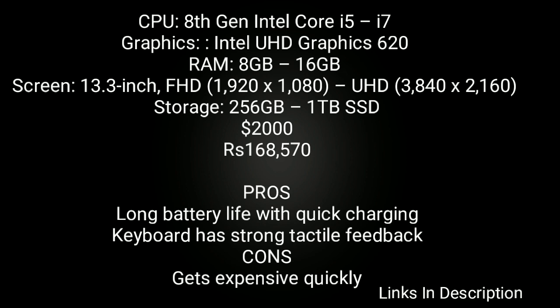It is powered by 8th generation Intel Core i5 and i7 processor, comes with Intel UHD Graphics 620, RAM ranges from 8GB to 16GB, comes with screen options of Full HD and Ultra HD. Storage option ranges from 256GB to 1TB SSD. Buy this laptop for its long battery life with quick charging support, and the keyboard has strong tactile feedback. The only disappointment is its price — it is expensive.